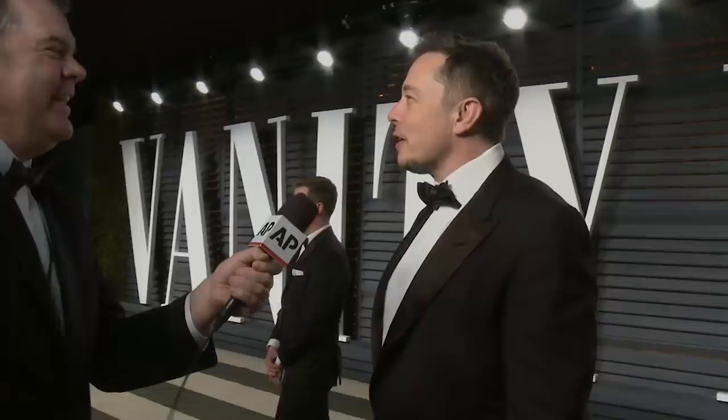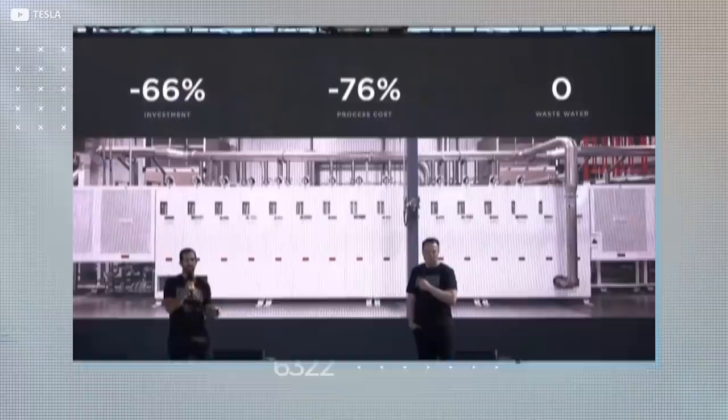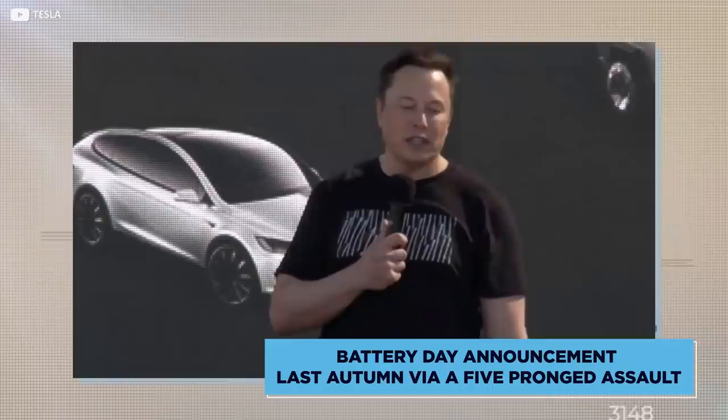How will Tesla achieve this? By halving the cost per kilowatt hour of its next-generation automobile batteries. This will happen, Musk declared during his splashy battery day announcement last autumn, via a five-pronged assault. Prong one, obviously enough, is to revisit battery cell design.